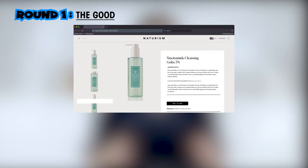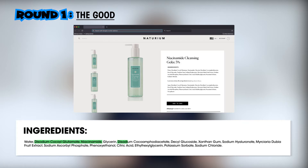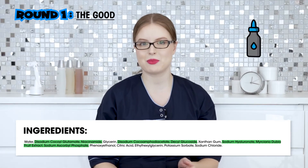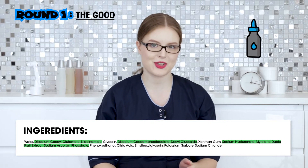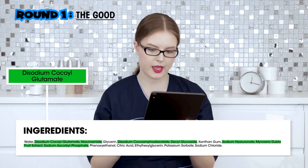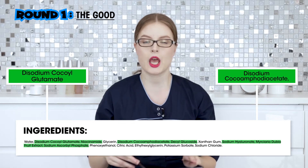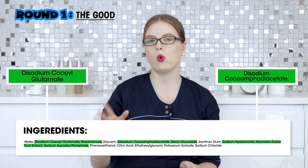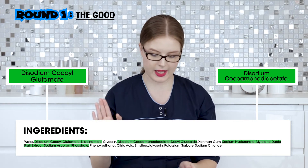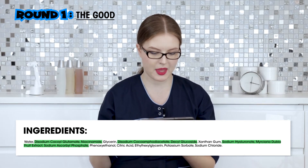Let us start with Round One: the good. As it is a cleansing product, we start with the surfactants used. Here we have disodium cocoyl glutamate and disodium cocoa deampho acetate — both of them always really good, always a good combination. Nothing bad to say about this.